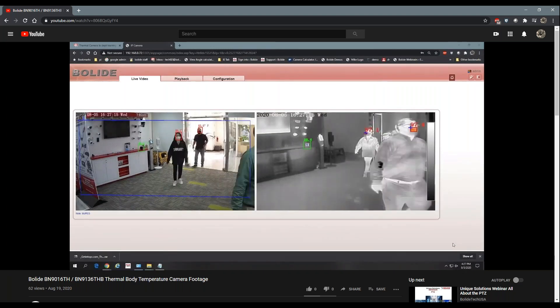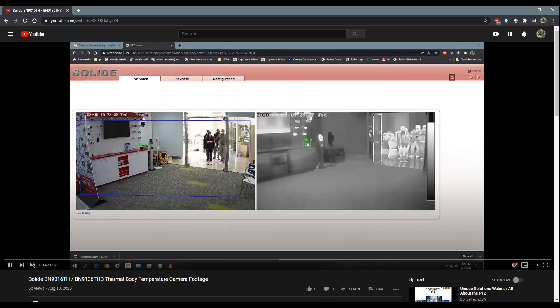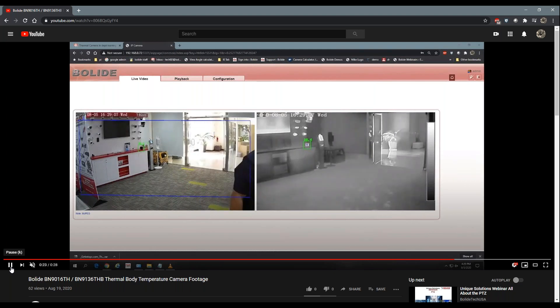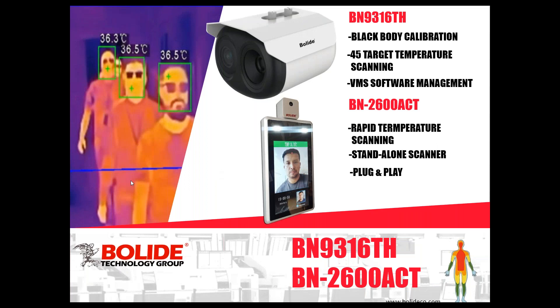This is a group of people walking in one by one — as you can see, the temperature readout is displayed right above their head. Easy, simple, and fast. People coming through very quickly — groups of people — and you can see the camera picks them up very easily, very easy to see their temperature. It's just an easy camera to use and very accurate. If you have any questions, feel free to type them in and we'll be happy to answer anything.